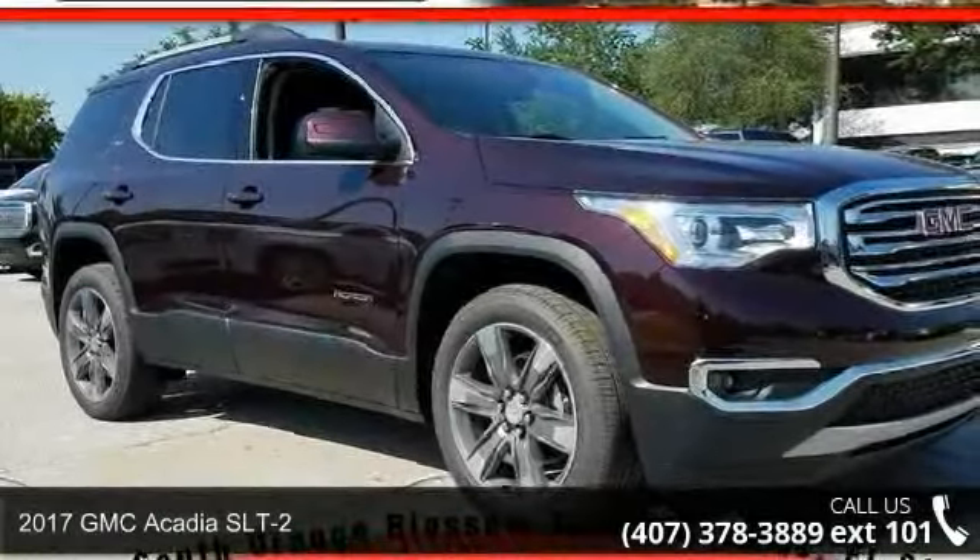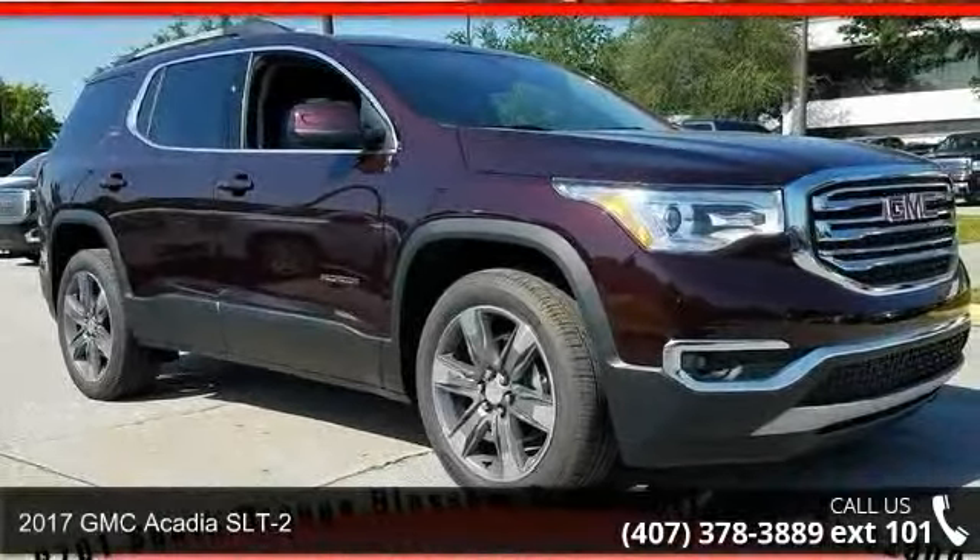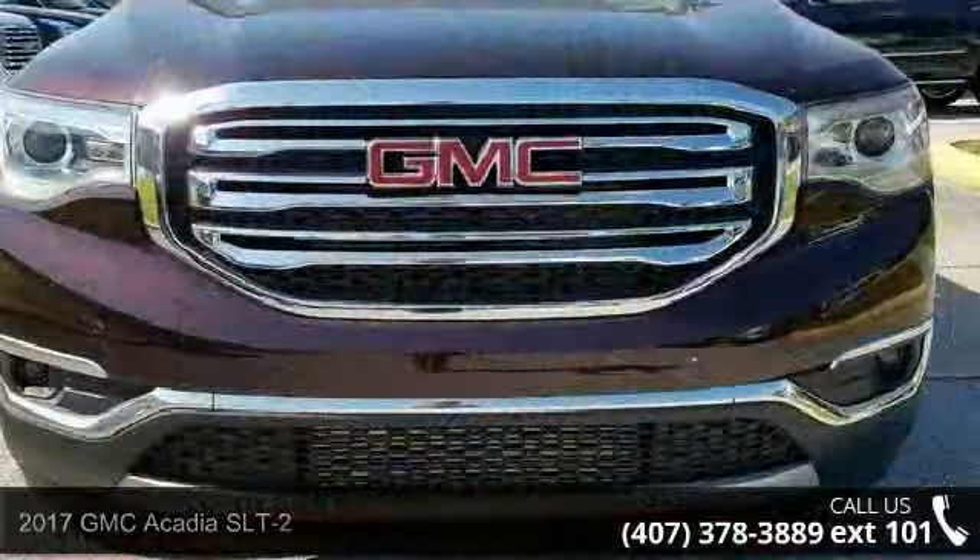Imagine yourself in this 2017 GMC Acadia SLT2. This may be the set of wheels you've been looking for.